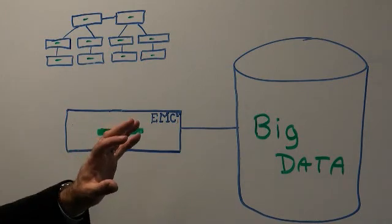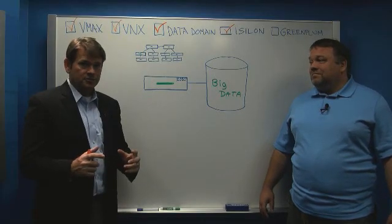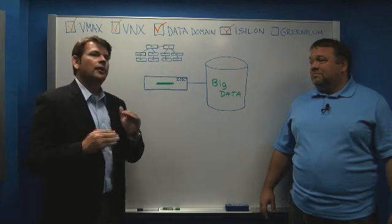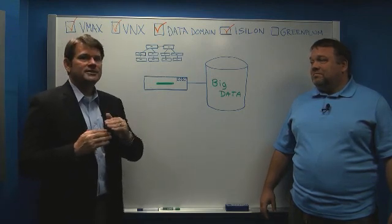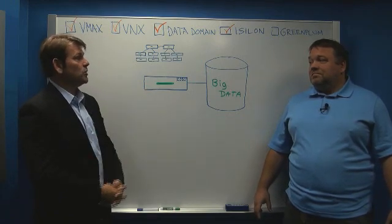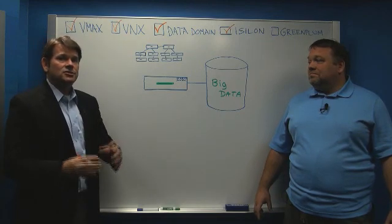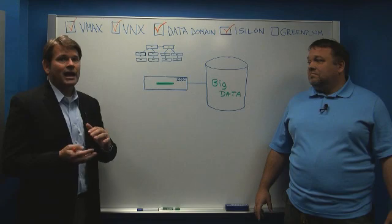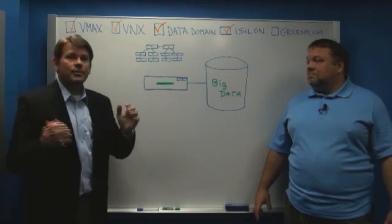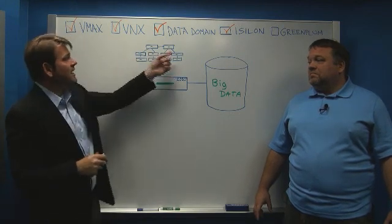The Greenplum data compute appliance consists of Intel server nodes that have disk drives inside them. Bringing compute and processing power close together actually facilitates the process. A data compute appliance has two different kinds of nodes inside the rack: master nodes that divide up the workflow — the data coming in and flowing out — among the segment servers.